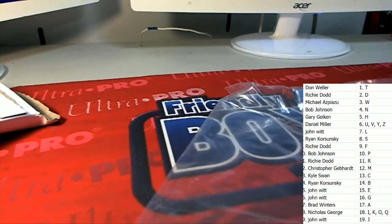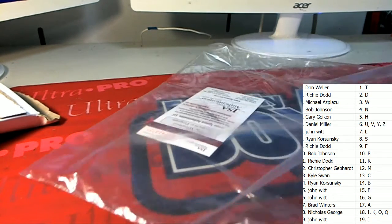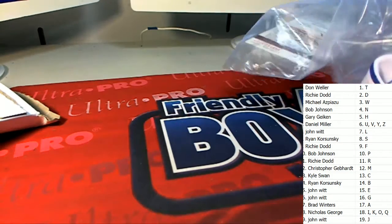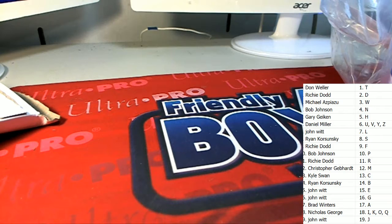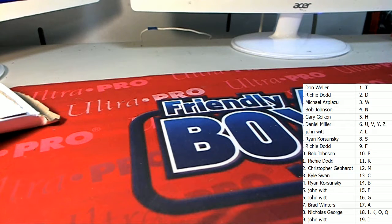Mark Grace was a 1988 rookie — I remember that because I had his Donruss rated rookie. We do have a number of things coming up about to happen, so good luck everyone in your next break. Let's get some links up and let's keep it rolling to see what's going to happen next.